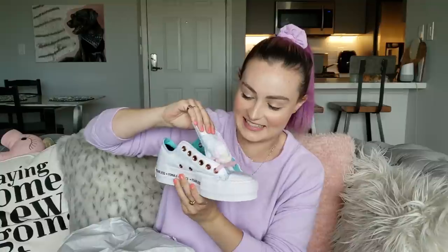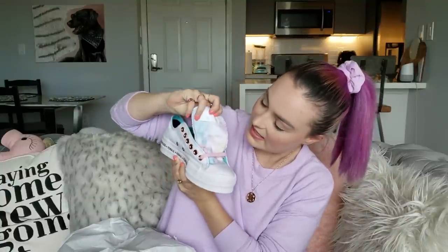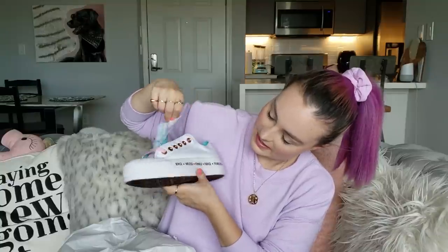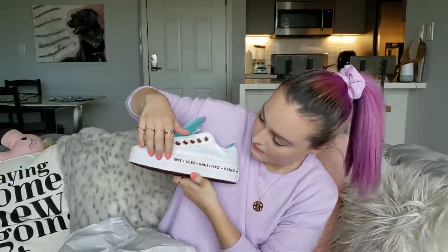Oh my god, I was like — is there no laces? Did they not give me laces? Yes, okay. So it should be pastel tie-dye — yes. And it should have stuff written here. It does. It's supposed to say 'Fierce Fearless Female.' It is — yeah.